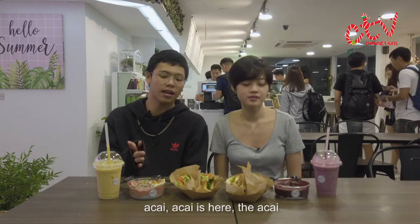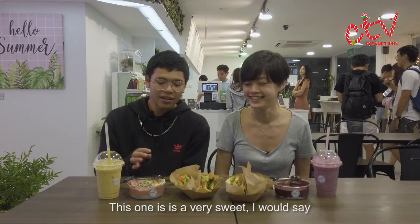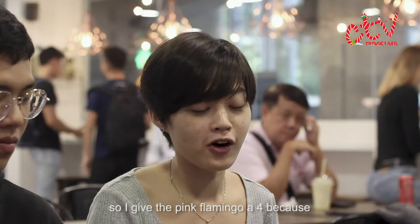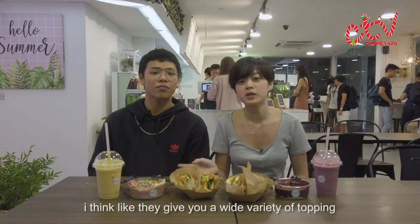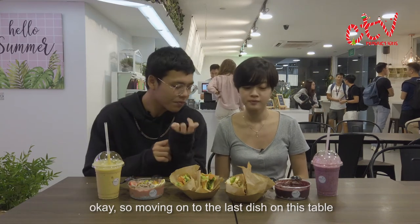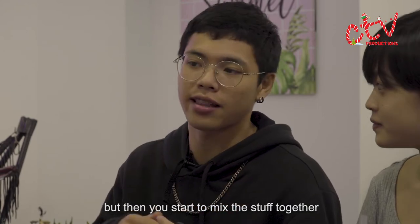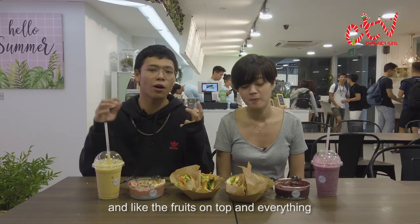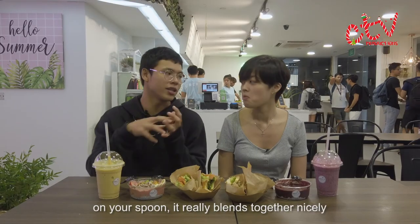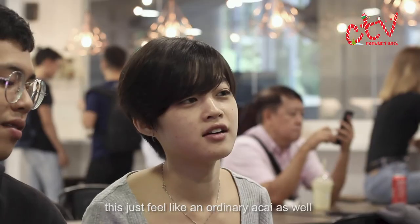Moving on to the smoothie bowls. For the Pink Flamingo — three, two, one — three. This one is very sweet, especially if you eat the strawberry. I give the Pink Flamingo a four because they give you a very wide variety of toppings, which is nice since there's something for everyone. For the Classic Acai, at first I was like 'whoa, mint, it's too minty,' but then you start to mix the stuff together — especially the chia seeds at the bottom and the fruits on top — and it all meshes together so it's not so minty. I'd say it's a 3.5 because I eat acai quite a bit and this feels like an ordinary acai.